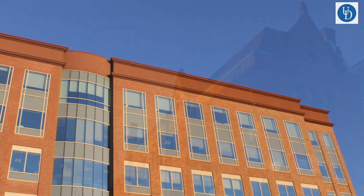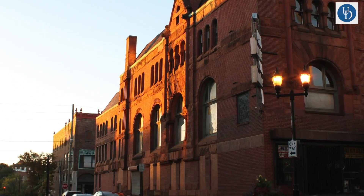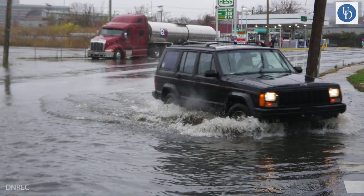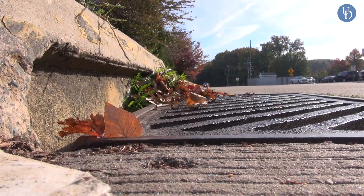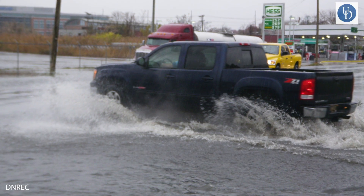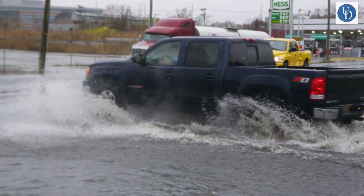In urban areas there tends to be a lot more impervious cover — rooftops, road surfaces, concrete — that prevents rainwater from infiltrating down into the soils. As a result, when you have heavy rainstorms, instead of that water being managed naturally by nature, it tends to pool on surfaces leading to flash flooding and combined sewer overflows, which create real water management headaches for city dwellers and city water management workers.